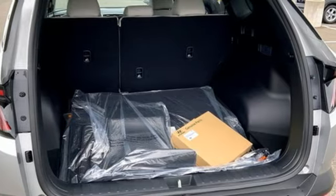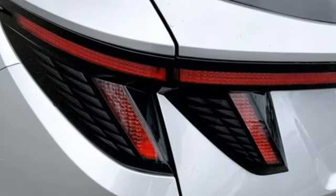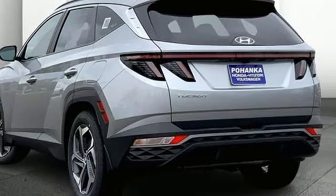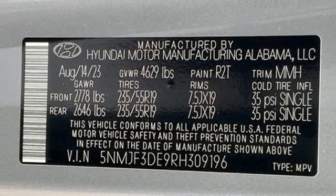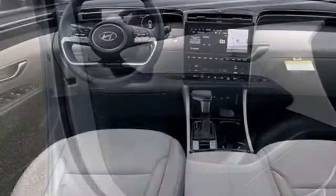Inline four-cylinder engine, dual zone climate control, streaming audio, steering assist cruise control, front heated bucket seats, inductive device charging, external memory control, hands-free liftgate, smart device remote engine start, and automatic transmission.